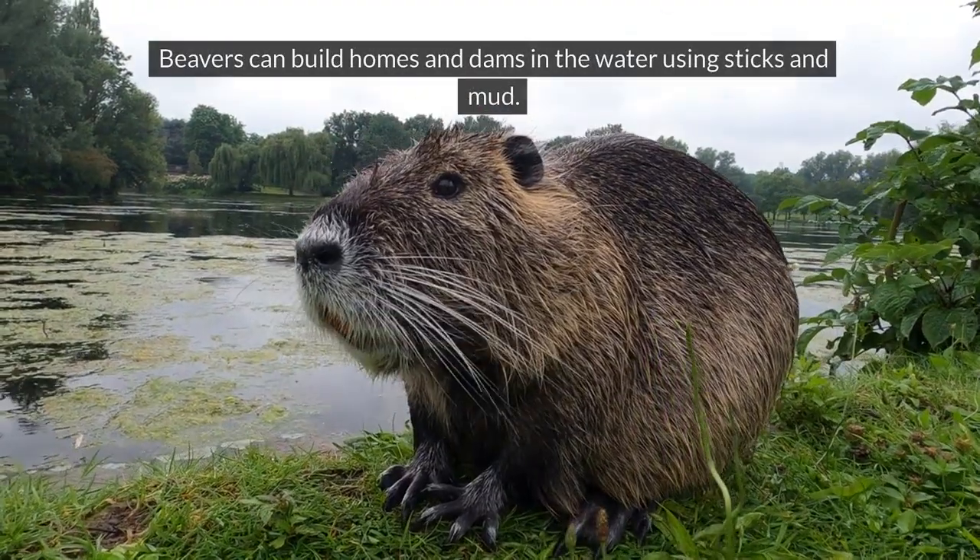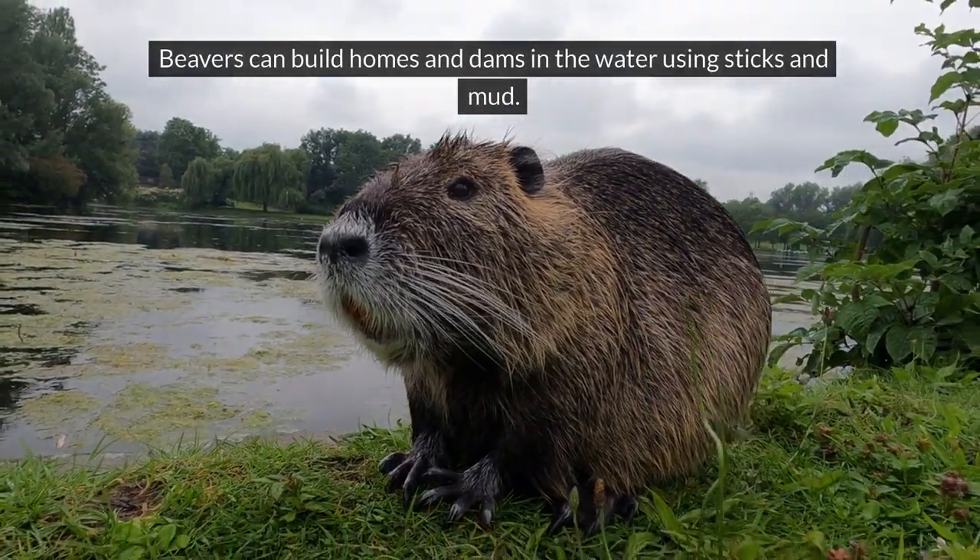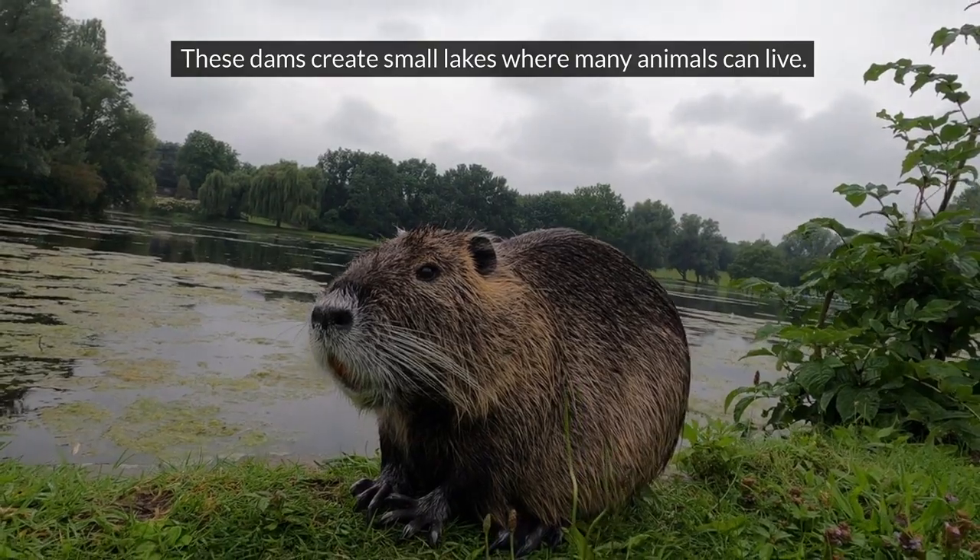Beaver. Beavers can build homes and dams in the water using sticks and mud. These dams create small lakes where many animals can live.